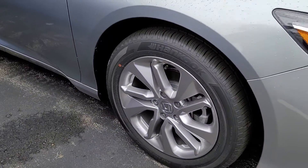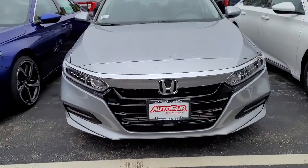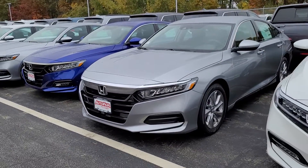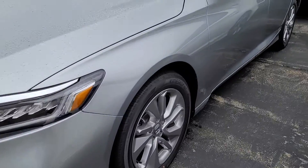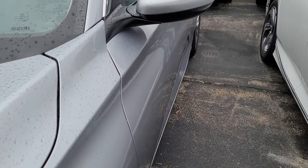Let me show you the alloy wheels. It's hard to see in the video with the contours of the car. There we go.